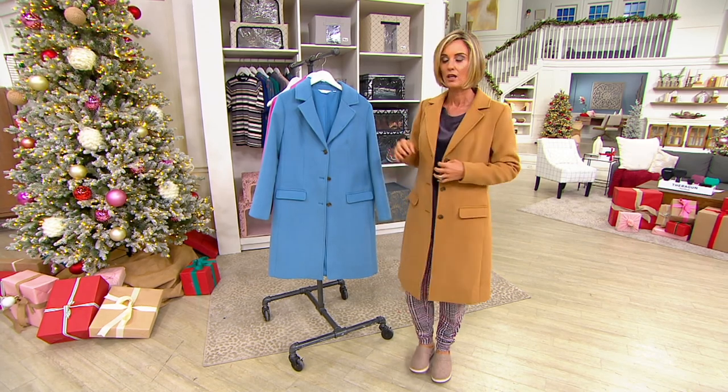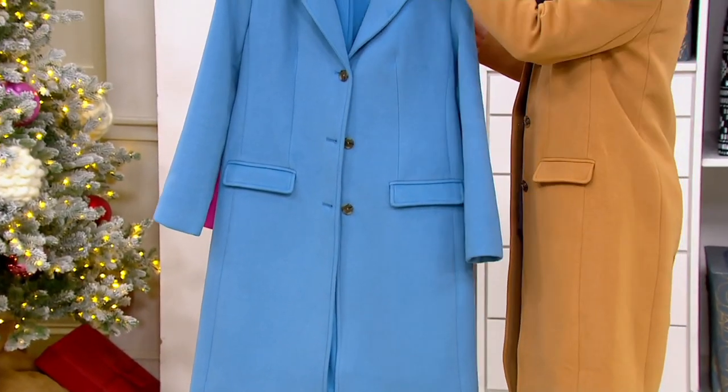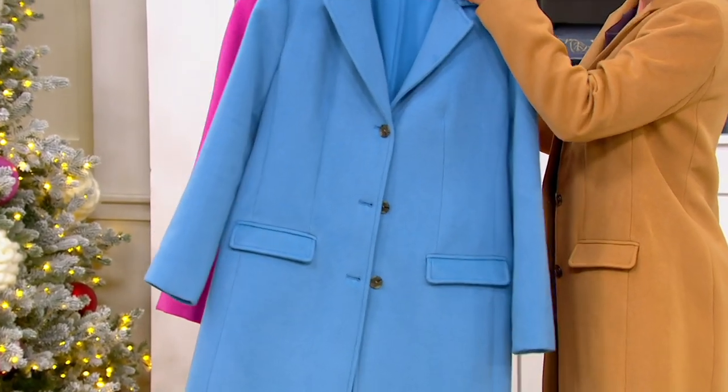Desert Ochre. This one — gorgeous blue. This is the pebble blue, and then this is the hot fuchsia.